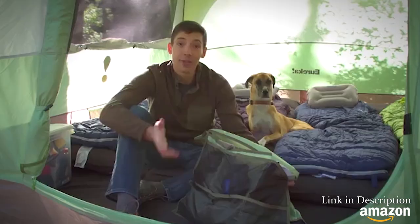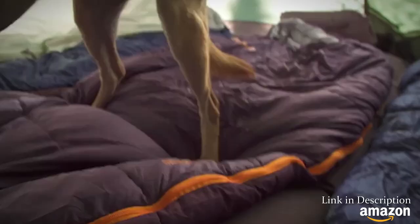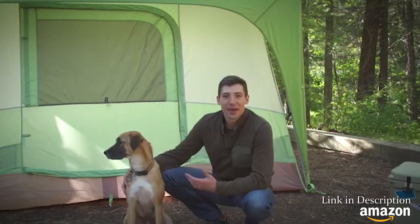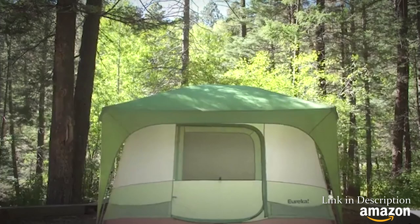Beyond the design of the tent, the Desert Canyon has some really cool features like a movable gear caddy. It's also compatible with Eureka's camp comfort system, which is a genius way of making sure you stay put and get a great night's sleep. Thanks to its cabin-style design and cool features like shelter pitch, the Desert Canyon is absolutely perfect for backyards, festivals, and family camping.